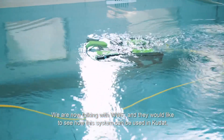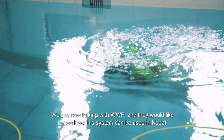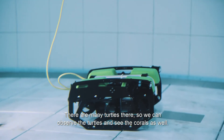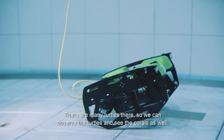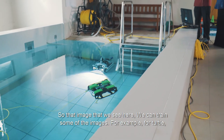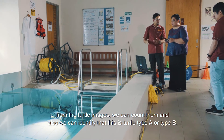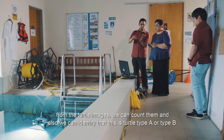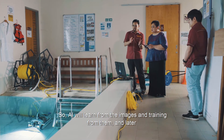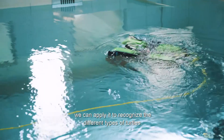We are now talking with WWF, and they would like to see how these systems can be used in Kudat, where there are many turtles. We can observe the turtles and see the corals as well. The images captured can be used to train AI — for example, to identify and count different turtle types such as turtle type A and turtle type B. This is how we use AI: train on images and then apply it to recognize different turtles.